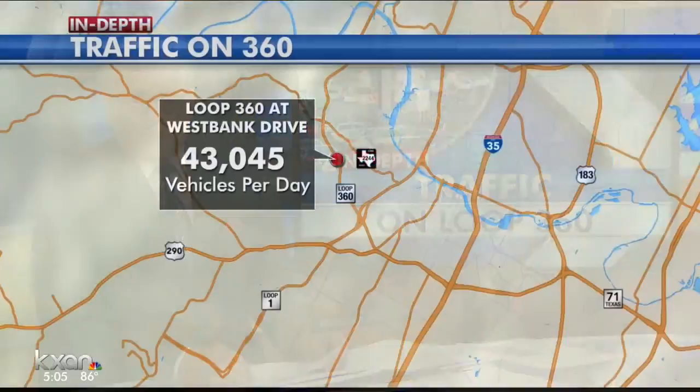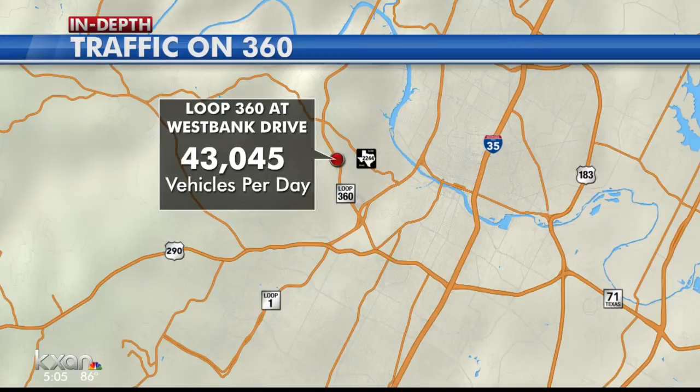For some perspective, we took a look at just how much traffic passes through parts of 360 affected by today's signal problem. More than 43,000 cars and trucks travel every day through that intersection at 360 and West Bank. The traffic backed up all the way to Mopac at 360 — that intersection sees around 75,000 vehicles every day, averaging out to nearly one car passing by every second.